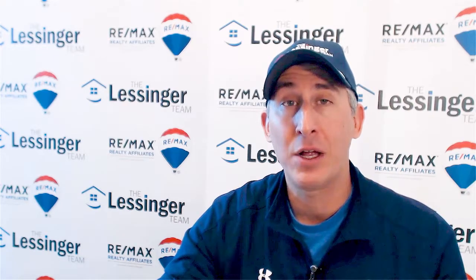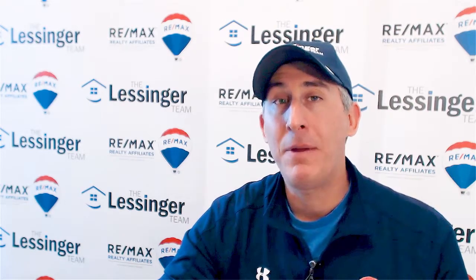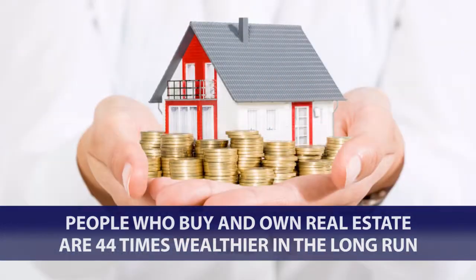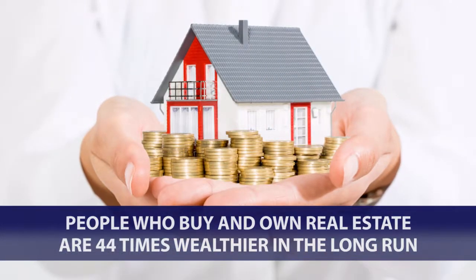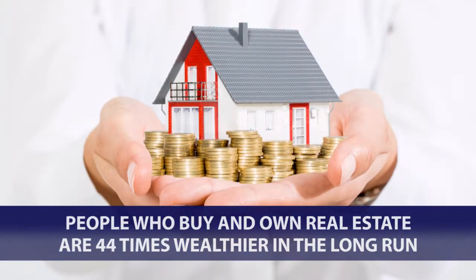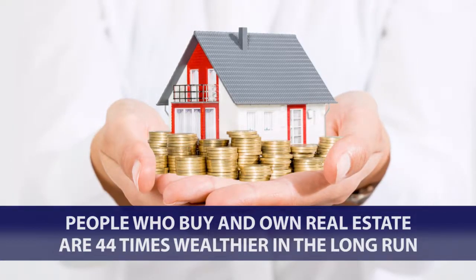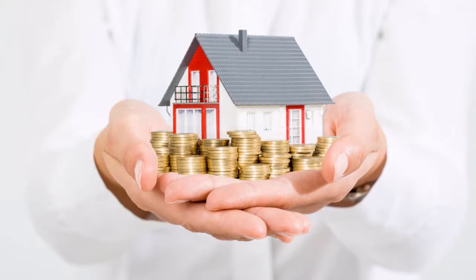On top of that, it would be really nice to someday own your home free and clear. The one stat I've been sharing, which I found very interesting, is that people who buy and own real estate long term end up being 44 times wealthier than people who just rent. So for those of you out there renting or thinking about buying but would rather rent — not a good idea for the long haul.